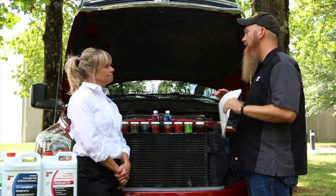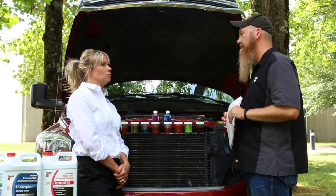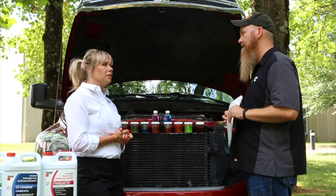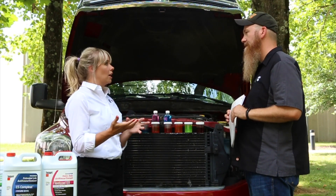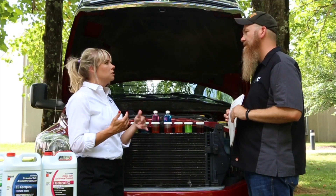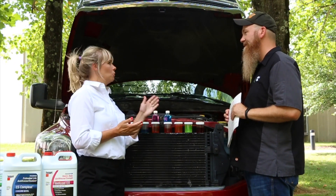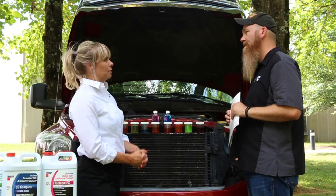What if I've lost my owner's manual? The safest option would be to use an all-makes, all-models product — this would be ES Complete OAT. It's formulated to be compatible with large engines, small engines, and a variety of OEMs, makes, and models. If you truly don't know what product was being used, you would want to drain and replace before switching.